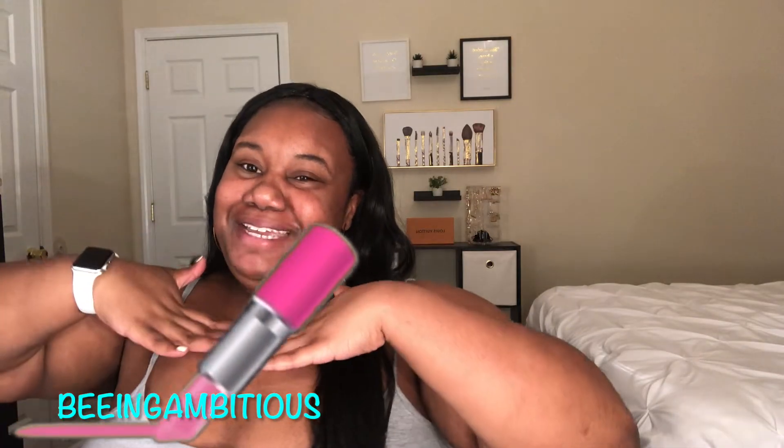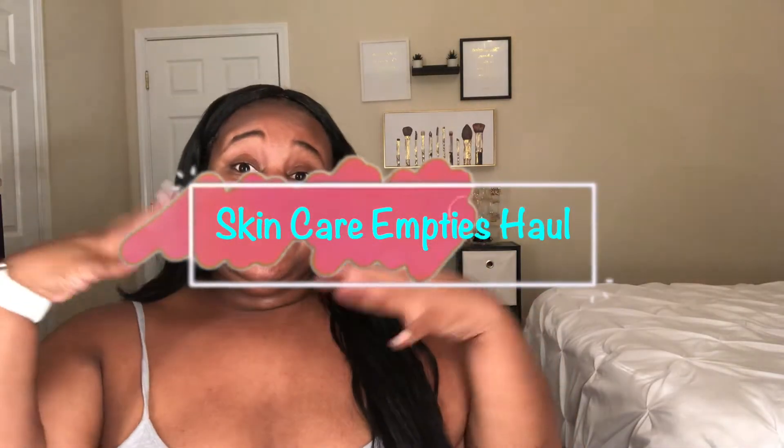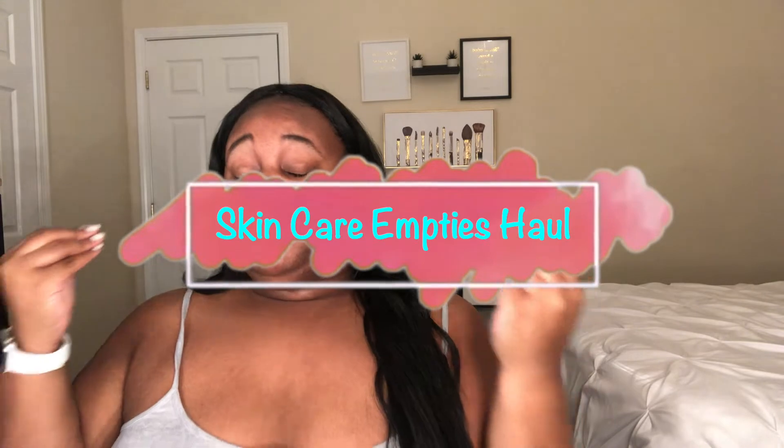What's up you guys and welcome back to my channel. If this is your first time here, what's poppin sis — I hope you catch a vibe that makes you wanna subscribe. In today's video we are going to be doing a skincare empties. I'm sitting here before you guys bare face, and I have been really loving my skincare routine lately. I wanted to show you guys some of my skincare empties so maybe you can get an idea for your skin.